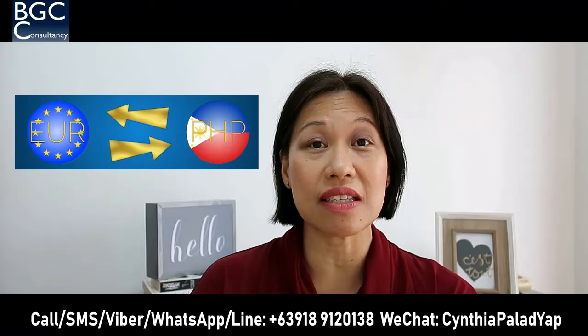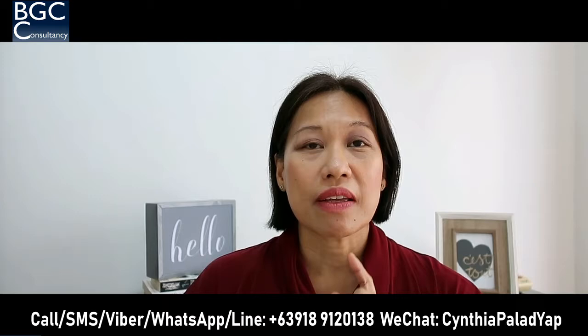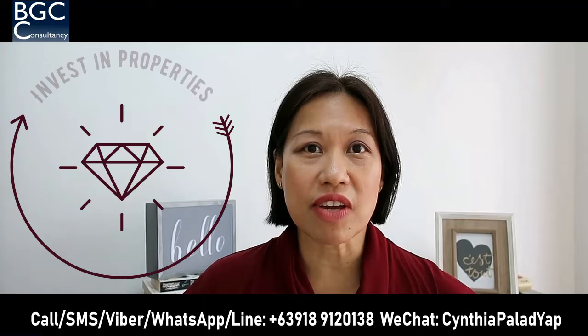In 2015, that was 51.76 pesos to 1 euro. As you can see, the exchange rate now is very favorable for you. How can you take advantage of this? By investing in a property here in the Philippines.